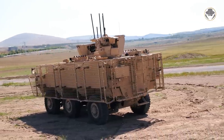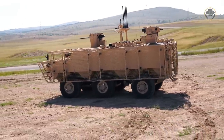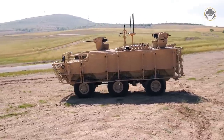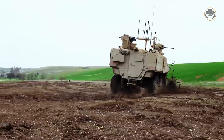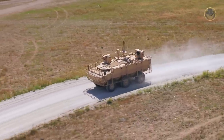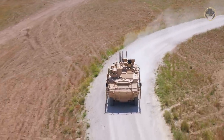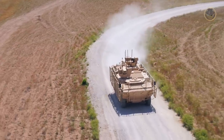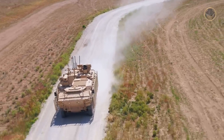The PARS-IV 6x6 Special Operations Vehicle, shortly S-OPS, is a unique wheeled armoured vehicle designed for a specific mission. While the current trend is towards 8x8 vehicles, FNSS preferred a 6x6 one, which makes it further interesting. As the weapon detective, we are now investigating the PARS-IV S-OPS and its intriguing design philosophy.